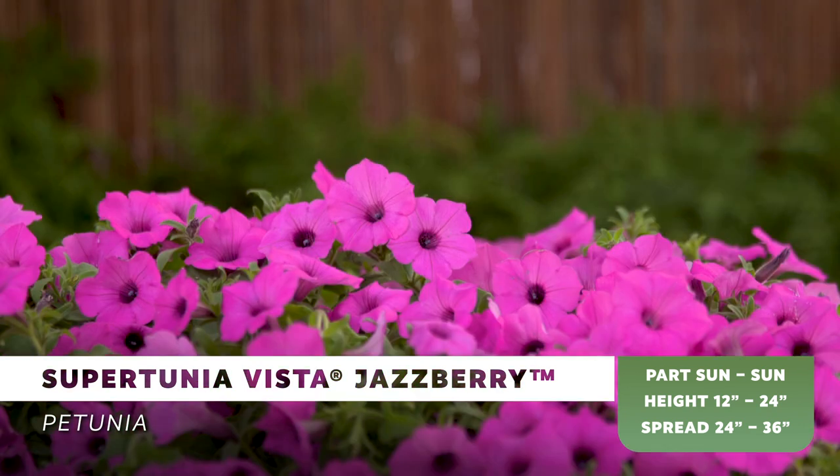Our social media channels exploded this year with picture after picture and people raving about the performance of Supertunia Vista petunias. Just wait until they can get their hands on the new Supertunia Vista Jazzberry.